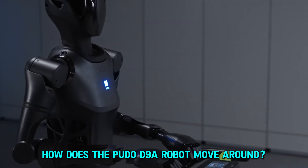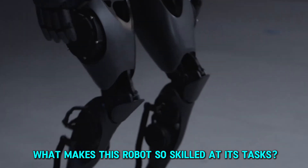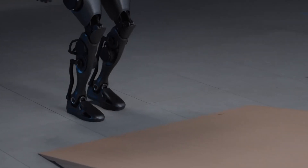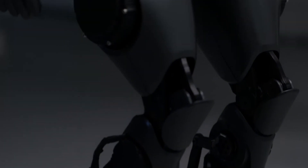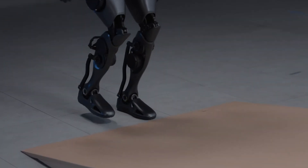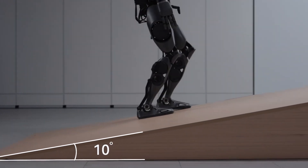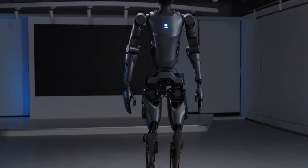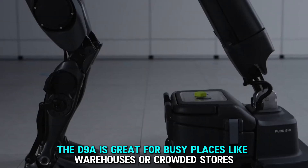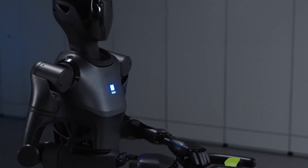How does the PUDO D9A robot move around, and can it handle rough and uneven areas? This robot can walk upright just like a person at a speed of up to 4.5 miles per hour. It's designed to easily climb stairs, walk on slopes, and move over bumpy surfaces without any trouble, thanks to its smart programming that helps it move smoothly and lightly. The D9A is great for busy places like warehouses or crowded stores because it works very efficiently and fits right into the ongoing activities.